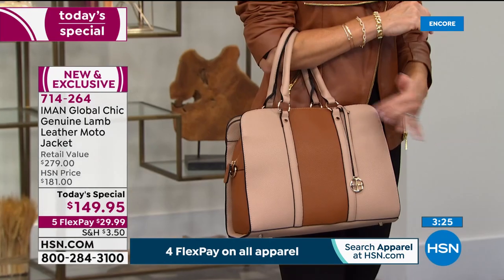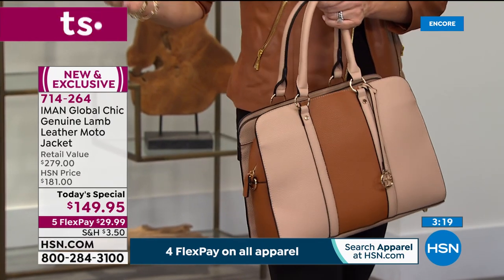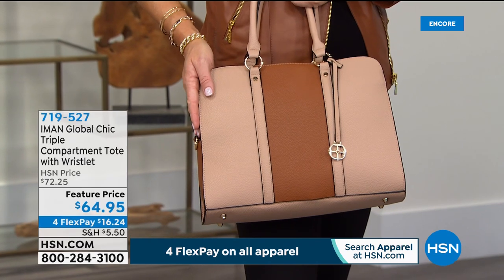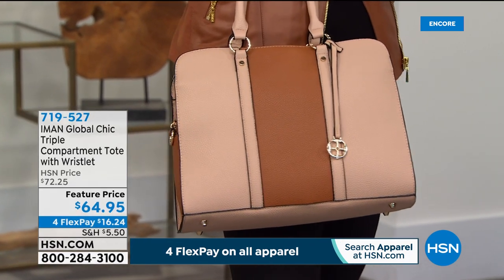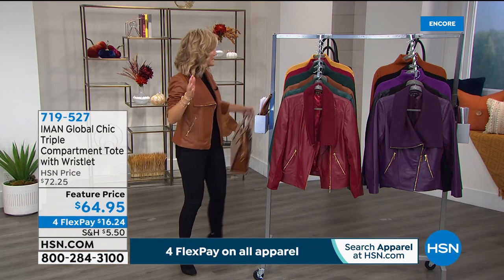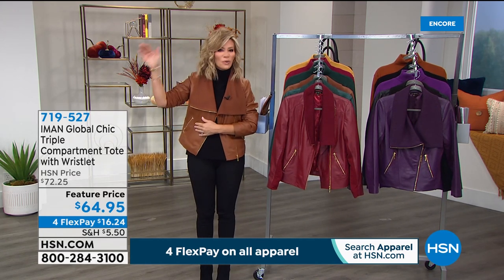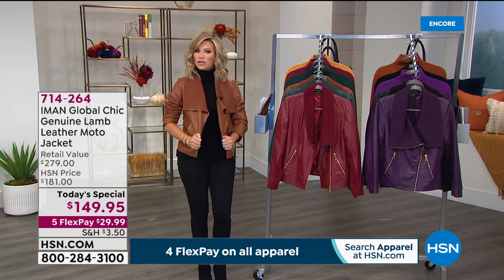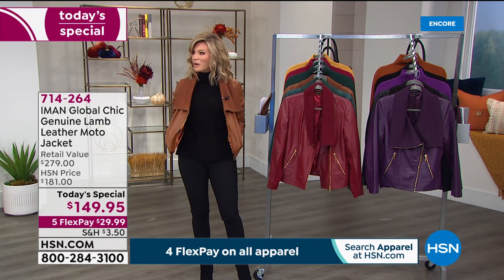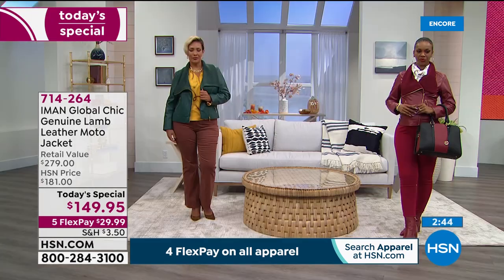We have matching bags coming up — look how it works back with the saddle shade. Everything is on four interest-free credit card payments except our today's special, which is on five. Not all leather is created equally — this is lambskin. It's in its own league. The softest leather with stretch: you've got that hidden ponte, so you can put your hands in your pockets, wear a thicker sweater underneath, all the way through 5X. About three more minutes on this.